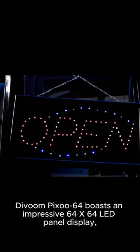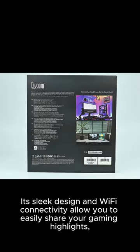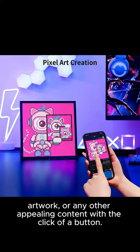Davoon Pixoo 64 boasts an impressive 64x64 LED panel display, providing crystal-clear visuals and vibrant colors that will truly elevate the gaming experience. Its sleek design and Wi-Fi connectivity allow you to easily share your gaming highlights, artwork, or any other appealing content with the click of a button.